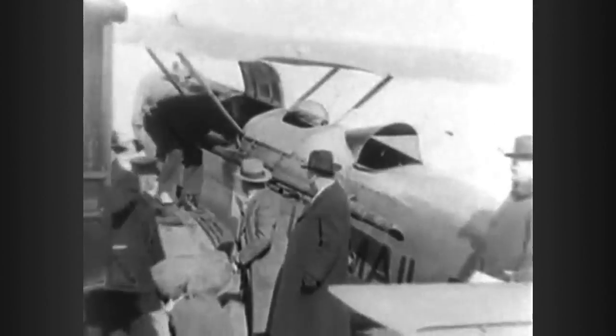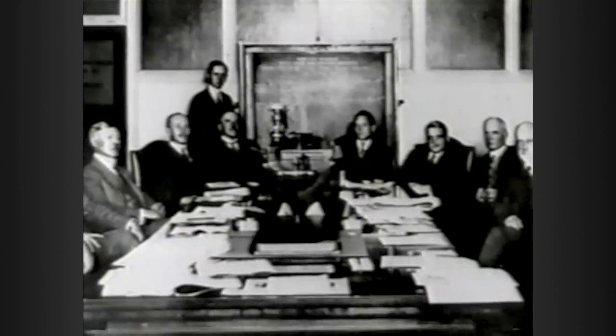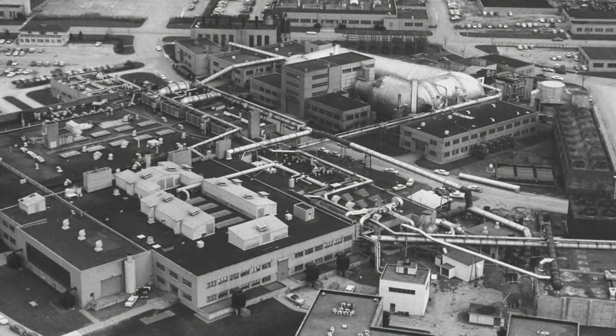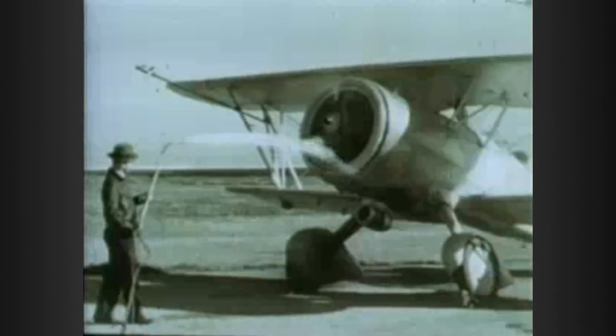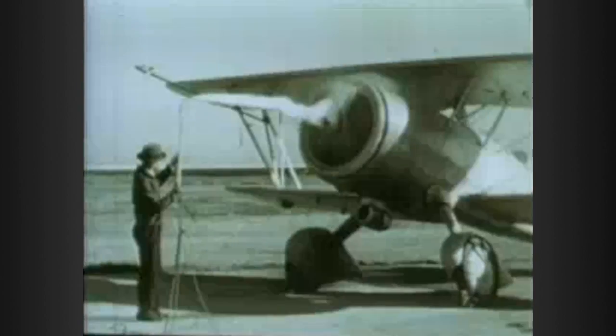The organization started out counseling the government on matters like airmail service and patent licensing. But with the establishment of the Langley Memorial Aeronautic Laboratory in 1917, NACA set about pure research and development.